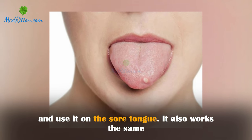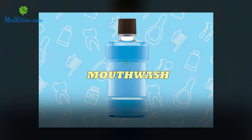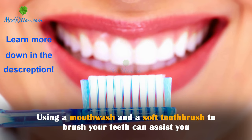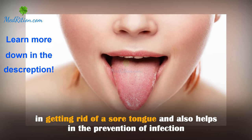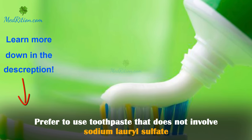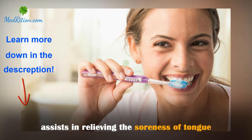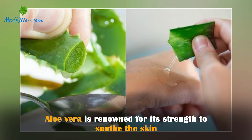Oral hygiene: using a mouthwash and a soft toothbrush to brush your teeth can assist you in getting rid of a sore tongue and also helps in the prevention of infection. Prefer to use toothpaste that does not involve sodium lauryl sulfate, as it assists in relieving the soreness of the tongue.